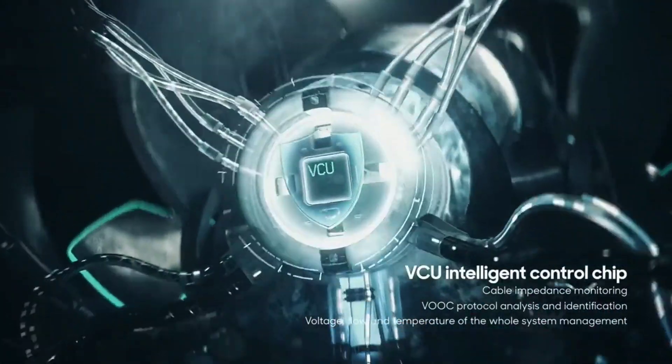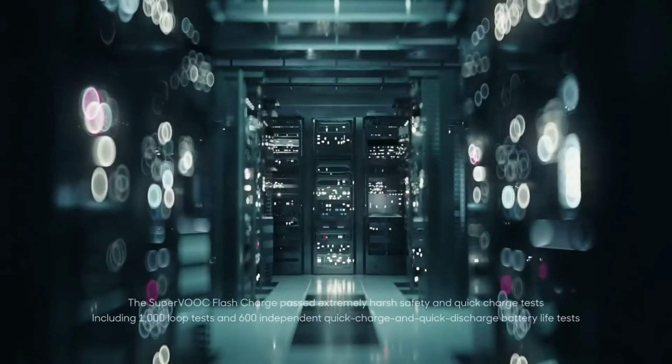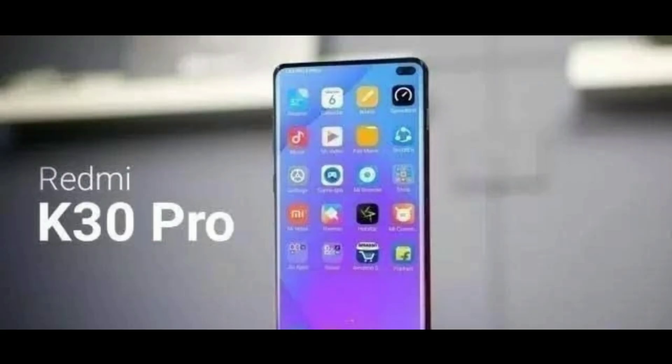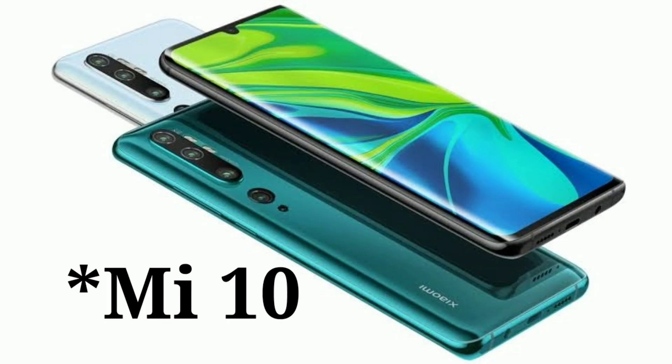There's no word yet on which phone will be the first to have this crazy fast charging technology, but it's going to be either the Mi Mix 4, the Redmi K30 Pro, or the Xiaomi Mi 9.